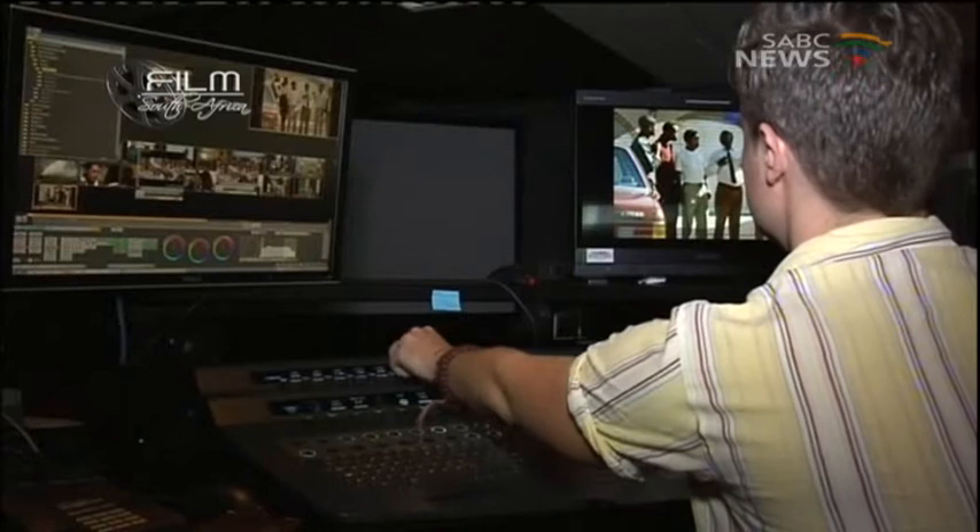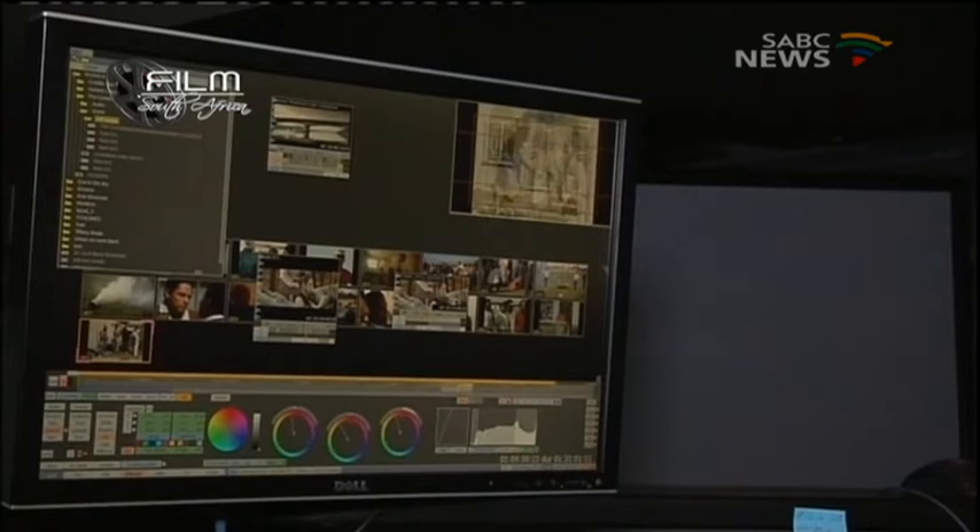Basically what happens is, once everything has been restored, once the sound is absolutely perfect, once the picture is clean and beautiful, it comes through into my suite here and we do what's called a final grade — and give it its ultimate final look that will then go out to the world.